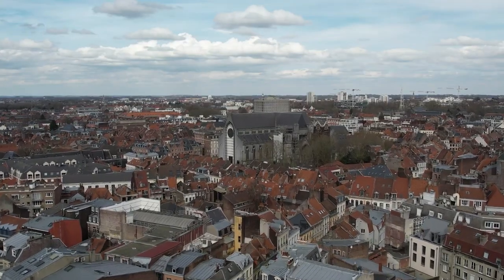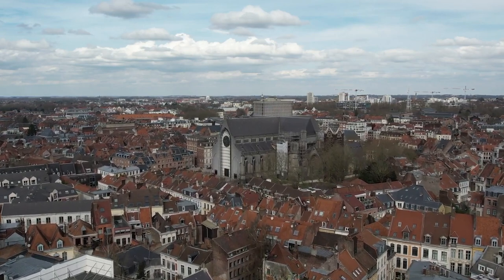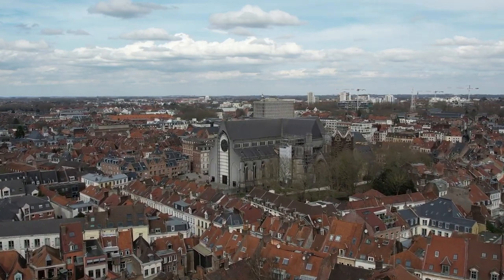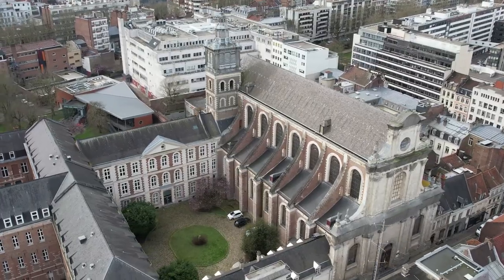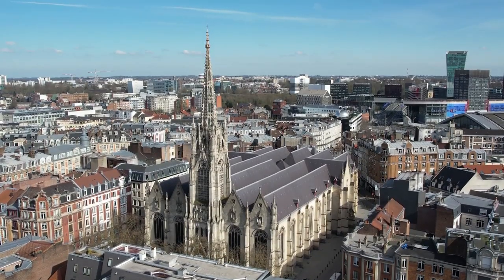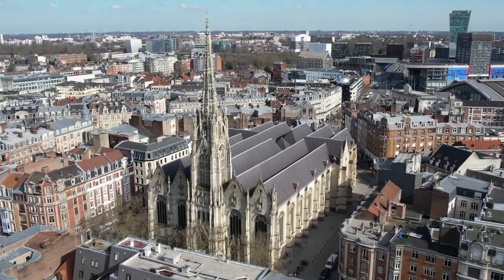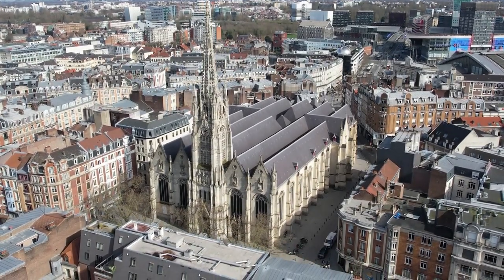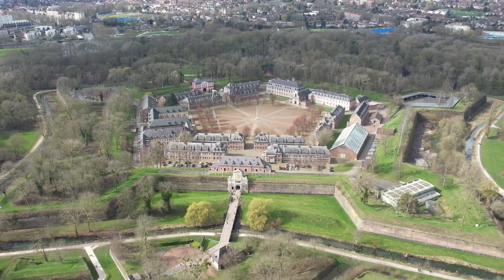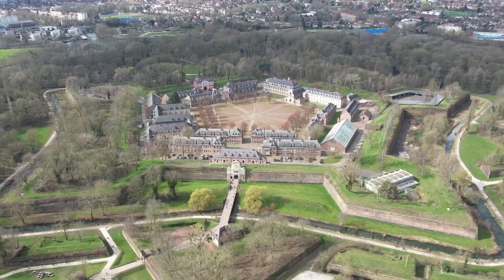While it might not have the instant name recognition of Paris or Lyon, Lille is an exciting and diverse city that offers a variety of experiences for travelers, from its historic Old Town to modern art galleries and beautiful parks. This complete travel guide will take you through 12 must-see attractions and tourist spots that capture the essence of Lille, making it a destination worth exploring.